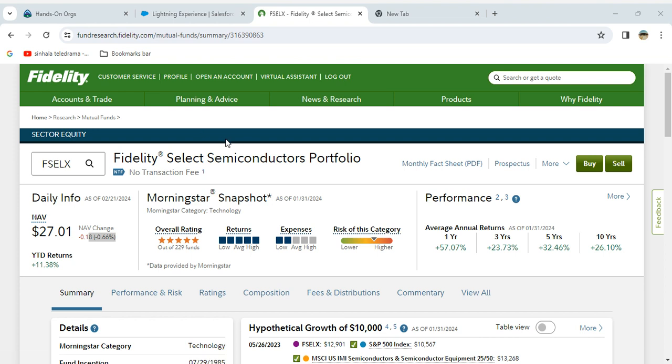So this is the best mutual fund: Fidelity Select Semiconductor Portfolio. It has five-star ratings, very high returns, expenses on the lower side, and risk is medium-high. You can see the one-year return is 57% and the three-year return is 23%.